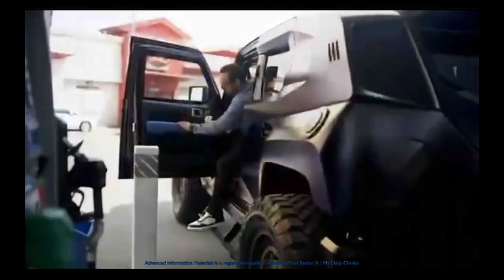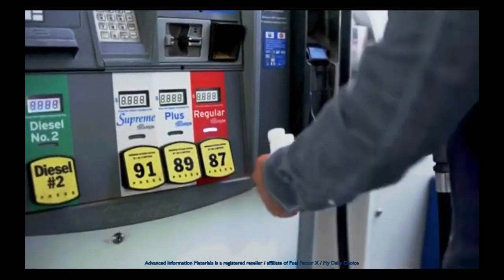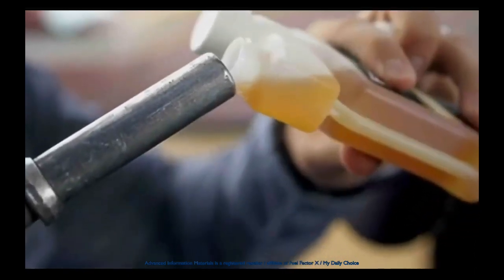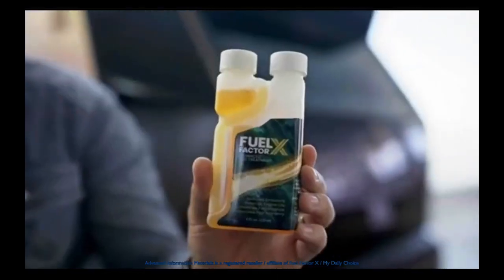Getting the most out of FFX is easy. Use one quarter ounce to treat up to 20 gallons. Double dose your first two to three treatments. Use FFX every time you fill up. Enjoy the benefits.